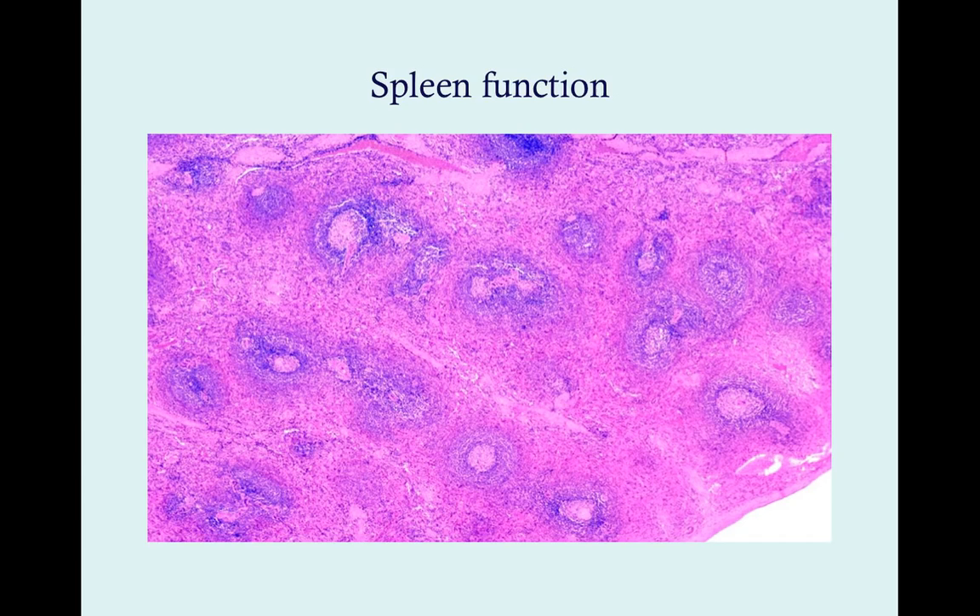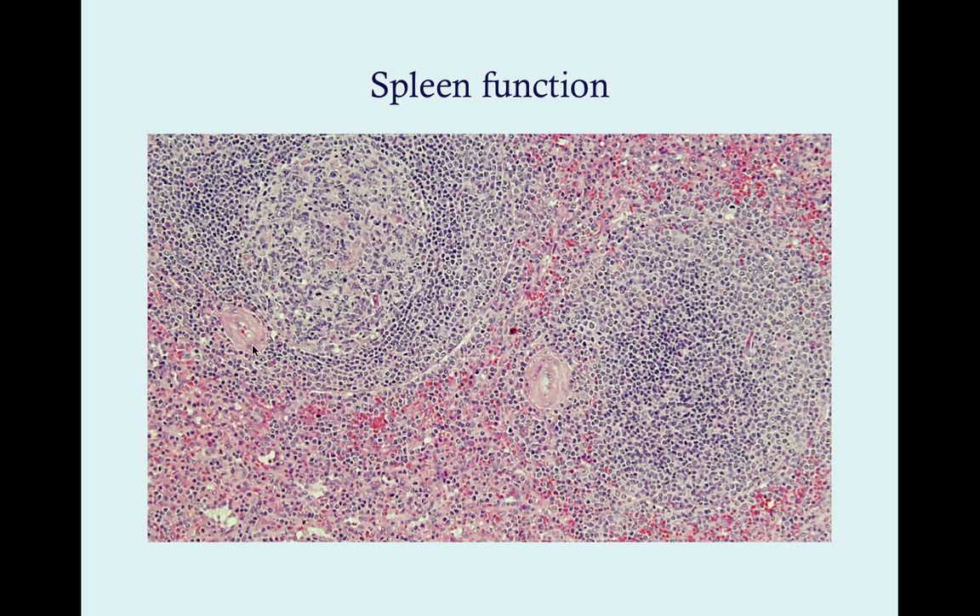The T cells exist in the purplish portion and become activated once they contact an appropriate antigen-presenting cell. They subsequently activate B cells, which produce antibody — those B cells exist in the germinal centers. So if you lose your spleen, you lose a good amount of your ability to make antibodies, since a lot of antibody production occurs there.